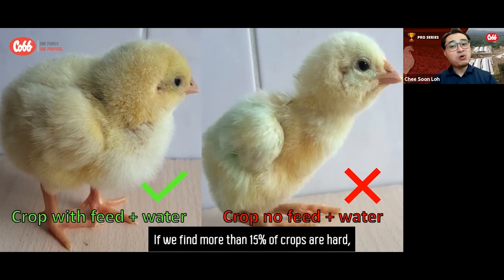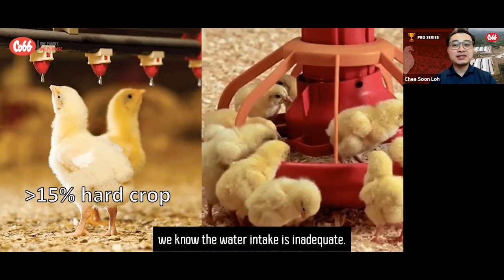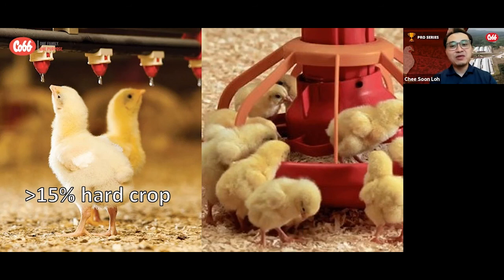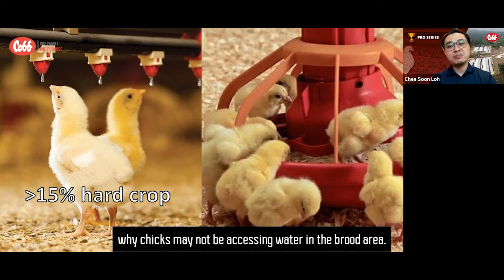If we find more than 15% of crops are hard, we know the water intake is inadequate. Therefore, immediately evaluate water availability, water temperature, flow rate, and other parameters to determine why chicks may not be accessing water in the brood area.